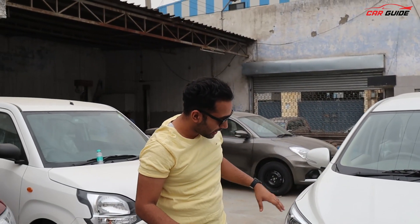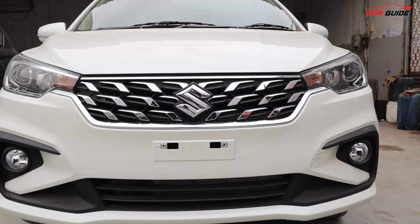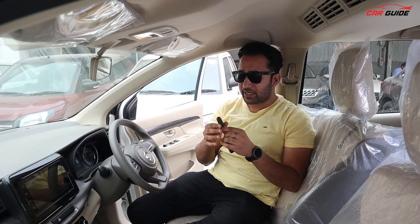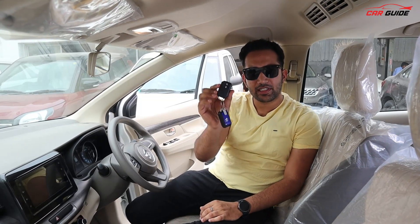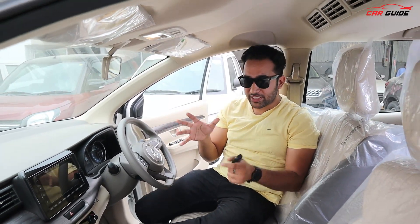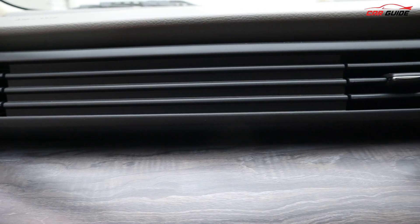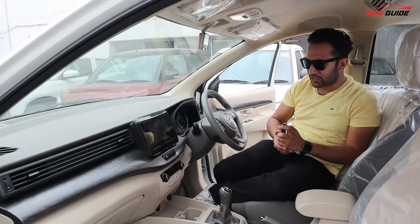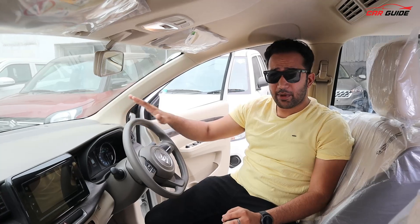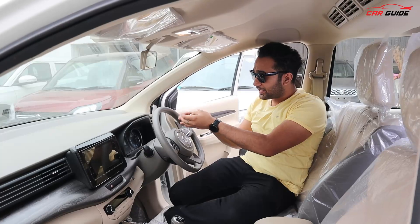You will not see any significant changes to the overall stance and front profile — they are similar to before. There is no change there. Let's move inside, because the interesting changes are in the interior. The interior gets a wooden finish treatment, which is a little different from before, and there is now a digital MID with details.